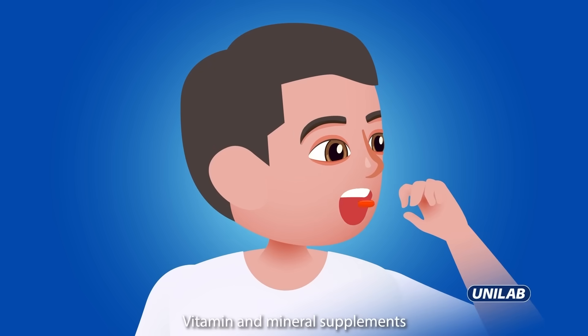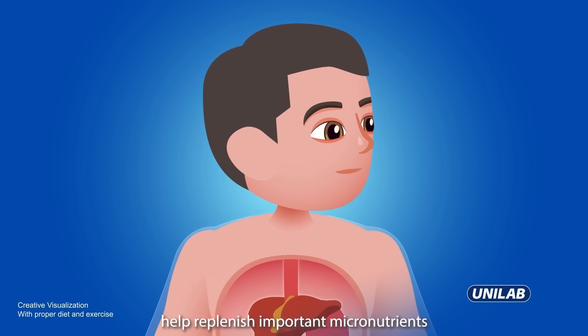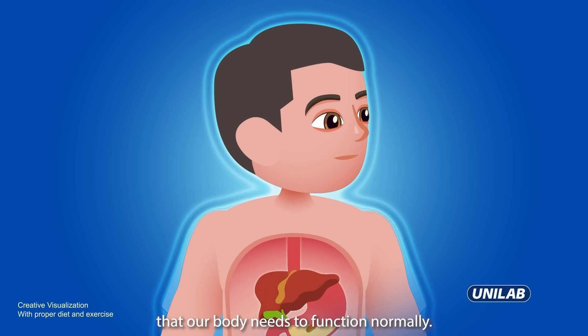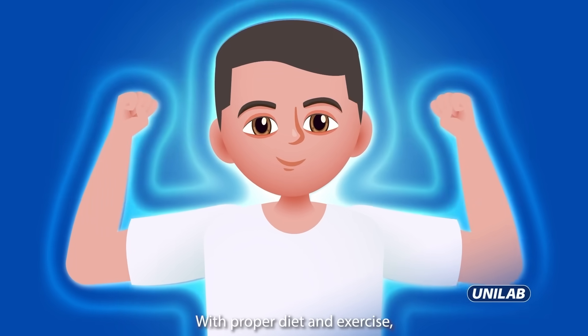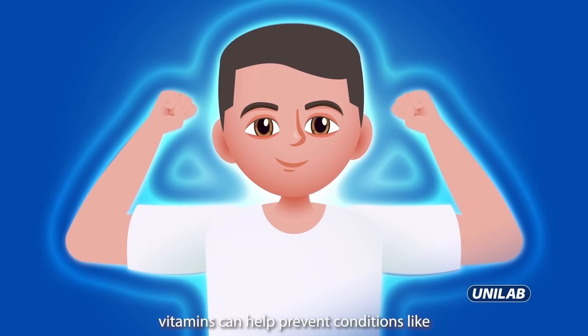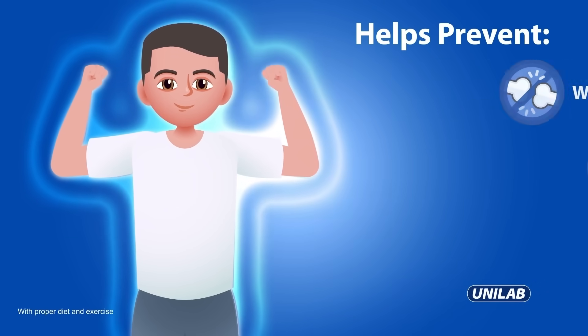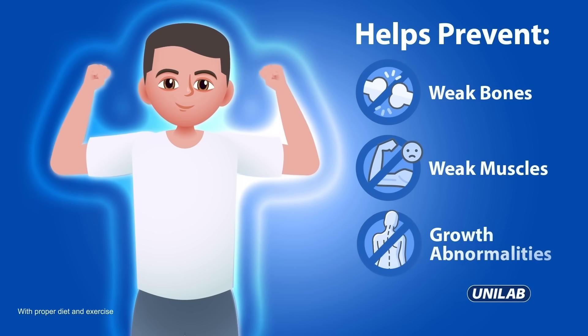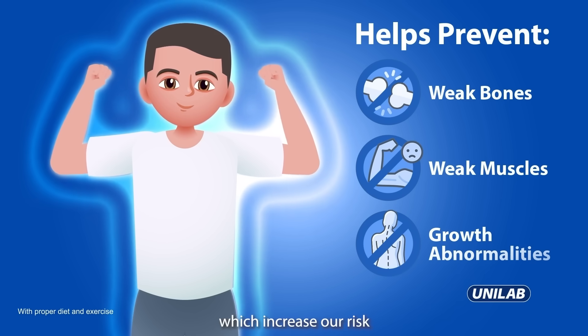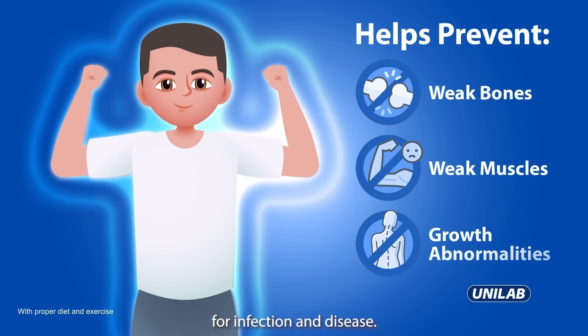Vitamin and mineral supplements help replenish important micronutrients that our body needs to function normally. With proper diet and exercise, vitamins can help prevent conditions like weak bones and muscles, growth abnormalities, anemia, and poor immune response, which increase our risk for infection and disease.